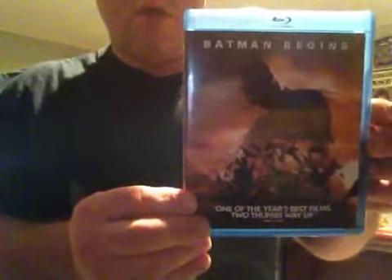You can see in the background it really has some features and really cool stuff behind the scenes. Then you got Batman Begins — one of the year's best films, two thumbs up way up. Same thing with the Dark Knight Rises, it has special features and whatsoever.